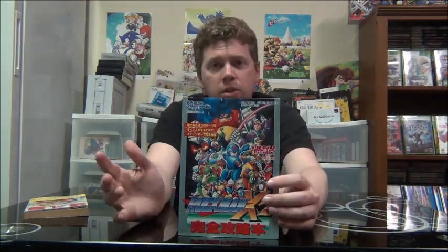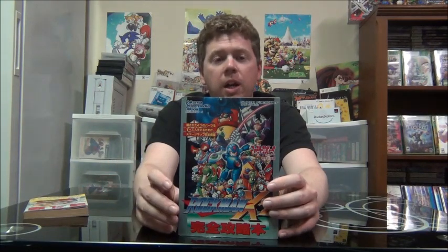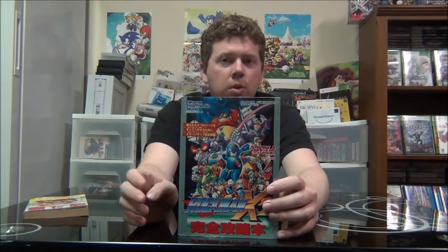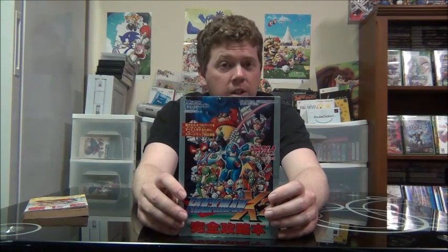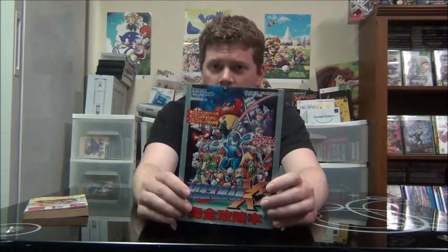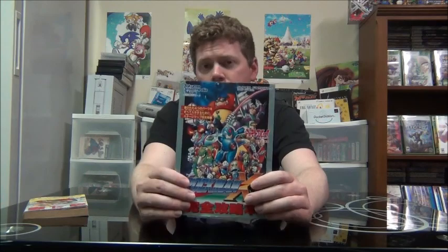I got a Rockman X2 strategy guide. This is really cool. I know the original Mega Man X like the back of my hand, and Mega Man X4 for the most part, but 2 and 3 were the two that I kind of missed out on at the time. This really awesome book tells you the location of every heart, every energy tank, every upgrade capsule, all that good stuff. And plus I love Mega Man — I'll buy anything with Mega Man on it. Rockman X2 strategy guide.